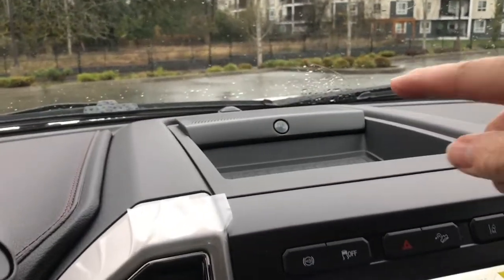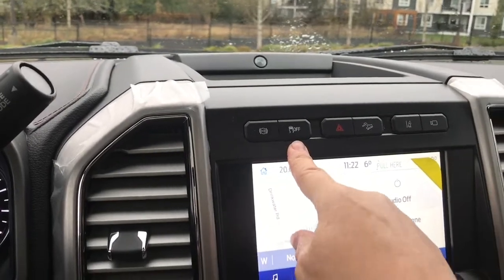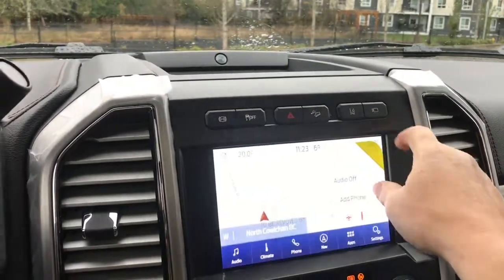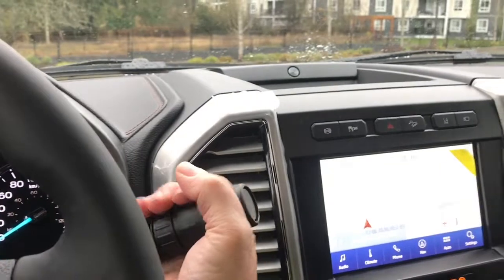In the center you've got your B&O badging for your audio system and a little cubby. There's also exhaust brake, traction control, hazard lights, hill descent, lane keeping, and your camera view. You have different views as you press through, and when you put the vehicle in reverse you're going to see your backup camera view.